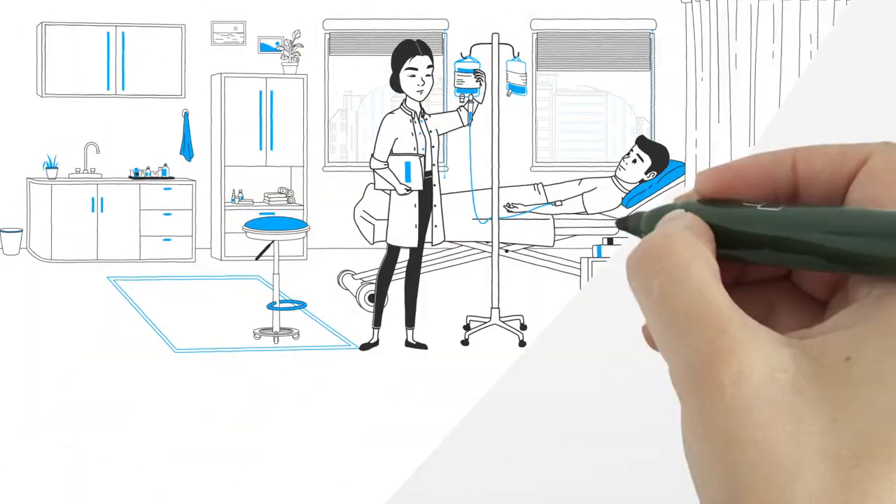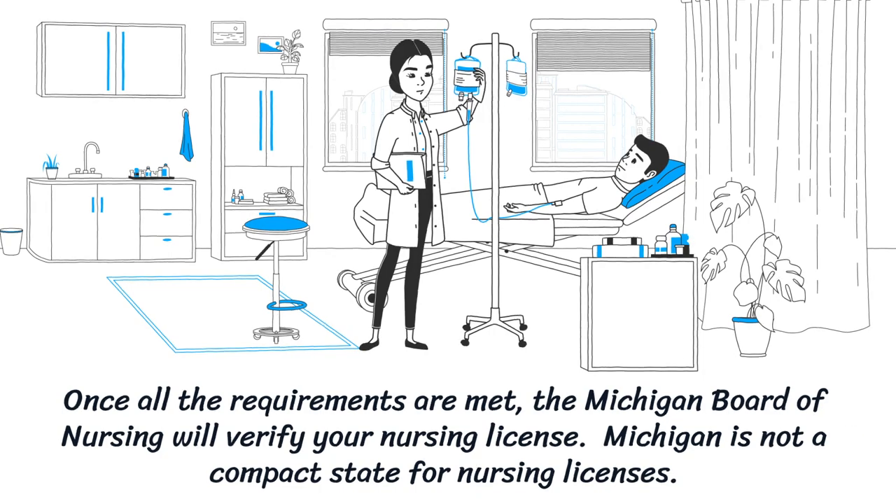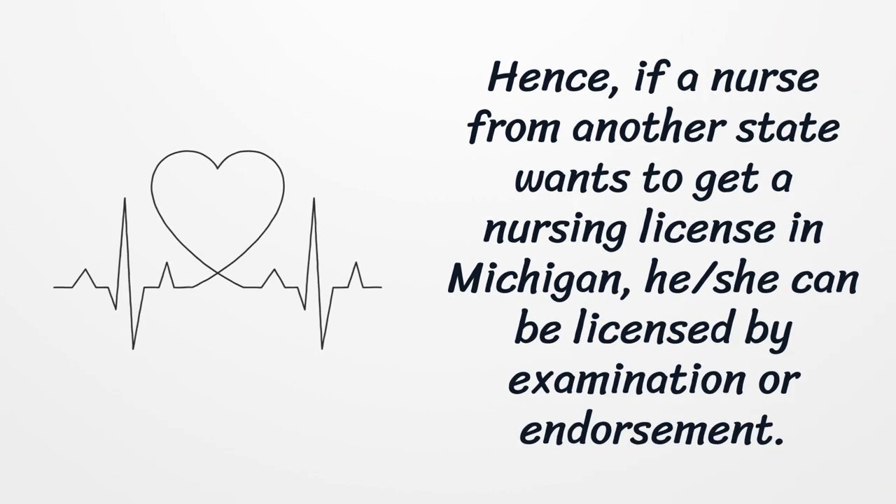Once all the requirements are met, the Michigan Board of Nursing will verify your nursing license. Michigan is not a compact state for nursing licenses. Hence, if a nurse from another state wants to get a nursing license in Michigan, he or she can be licensed by examination or endorsement.